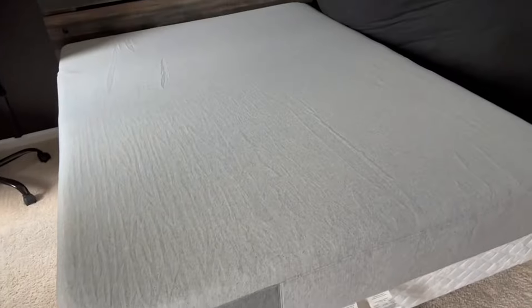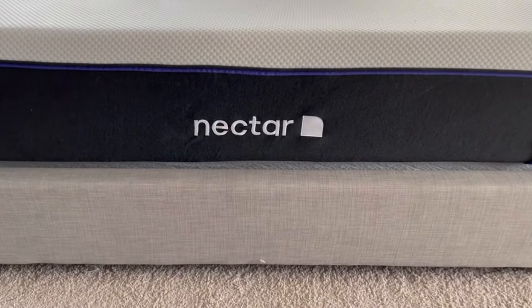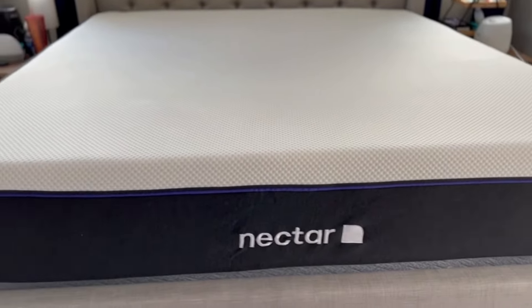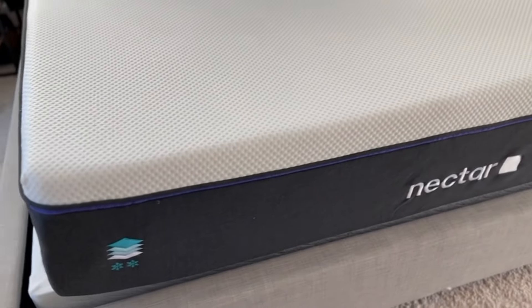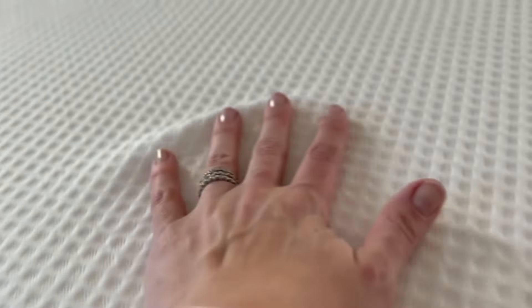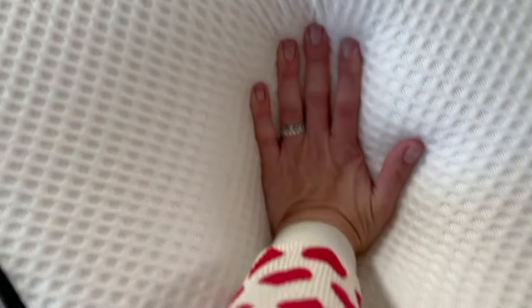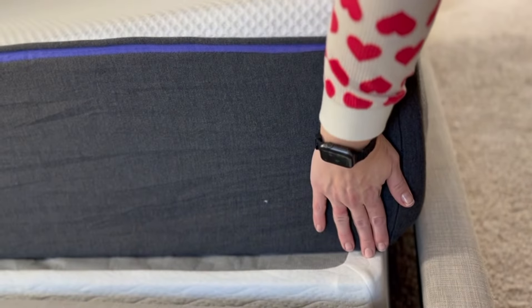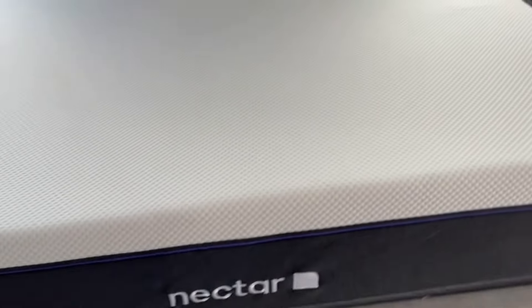It offers a balanced foam feel that is both responsive and contouring. On the other hand, the Nectar Premier offers superior features in terms of cooling and deeper contouring. Its construction includes a phase change material that actively cools the mattress surface, beneficial for hot sleepers. It provides excellent pressure relief owing to its memory foam layer, though its deeper contouring may lead to a feeling of being stuck in the mattress.